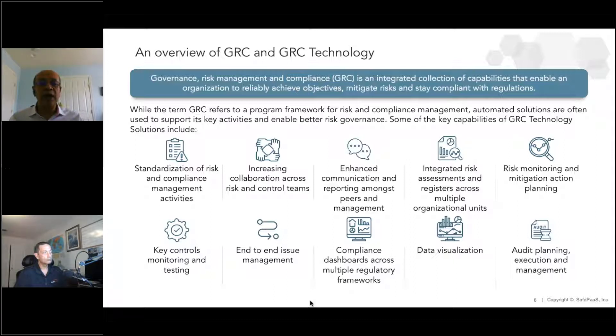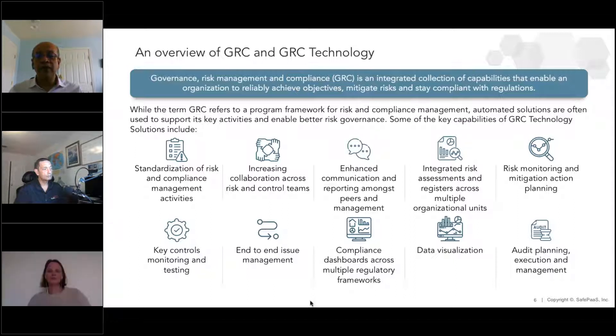GRC technology solutions have capabilities to manage all of that — things like compliance dashboards, end-to-end issue management, data visualization, and also tactical solutions like enabling SafePass and access management or access governance, including your identity and access management strategy through both detective monitoring controls and preventative controls.